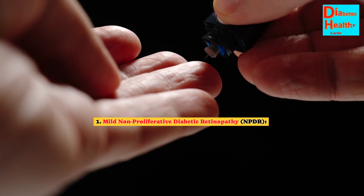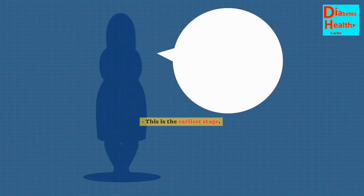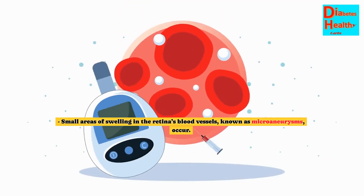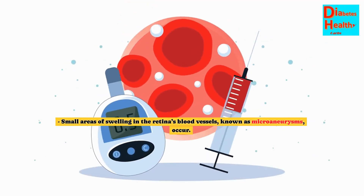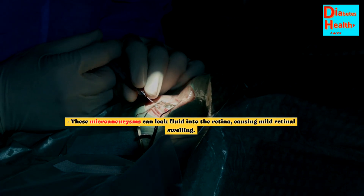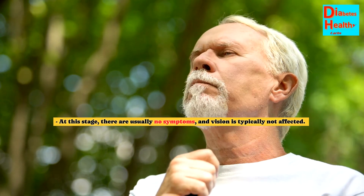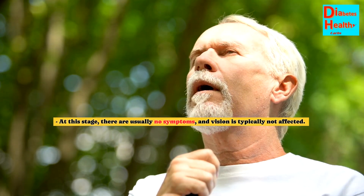Stage 1: Mild Non-Proliferative Diabetic Retinopathy (NPDR). This is the earliest stage. Small areas of swelling in the retina's blood vessels, known as microaneurysms, occur. These microaneurysms can leak fluid into the retina, causing mild retinal swelling. At this stage, there are usually no symptoms, and vision is typically not affected.